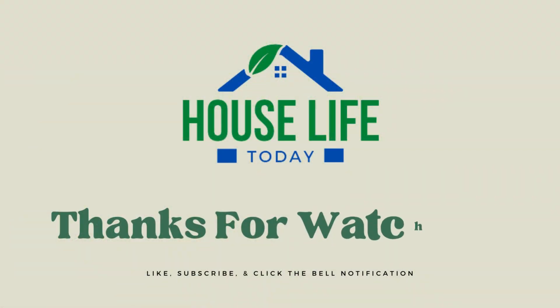Make sure to like, subscribe, and click the bell notification for more videos like this. Thanks for watching.